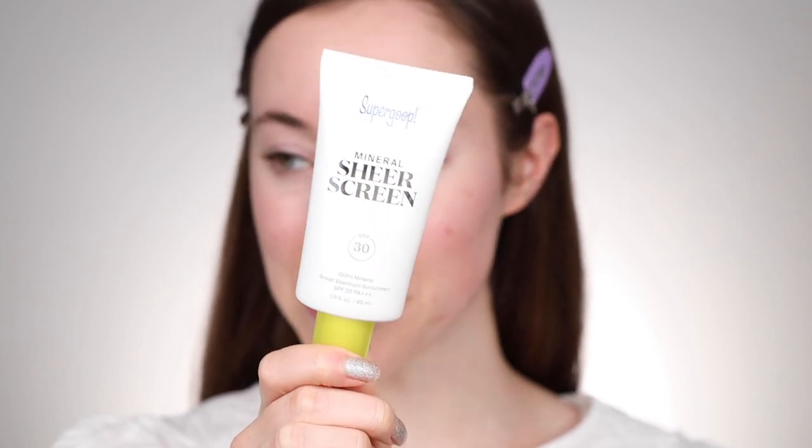I'm really excited to share their newest product — this is called the Mineral Sheer Screen. It has an SPF of 30 and is a 100% mineral sunscreen. Because I have acne-prone, sensitive skin, I tend to gravitate toward all-mineral sunscreen formulas, and Supergoop has so many different mineral options. I'm just going to apply it so you can see what I'm talking about — I'll use about this much and warm it up in my fingertips first.